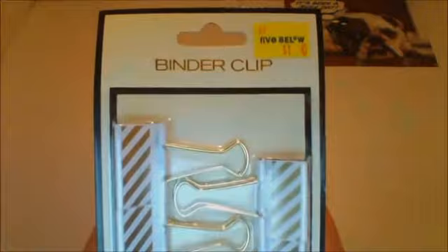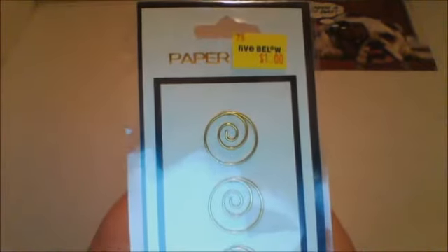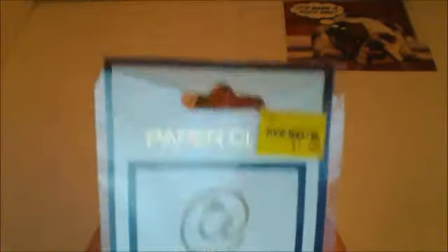Next thing is Five Below, and I got a lot of goodies there. I found these really cute paper clips and they were only a dollar — great deal. I also found these different paper clips, also a dollar. And these paper clips were a dollar too, and another set of paper clips also for a dollar.